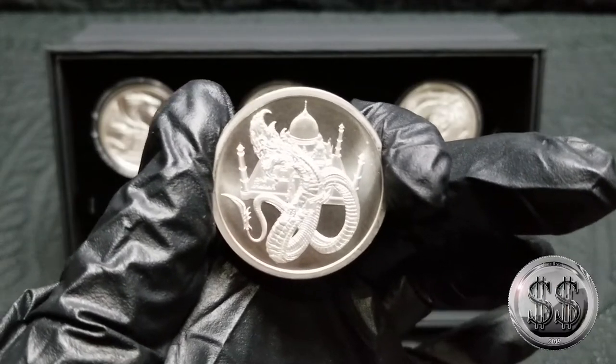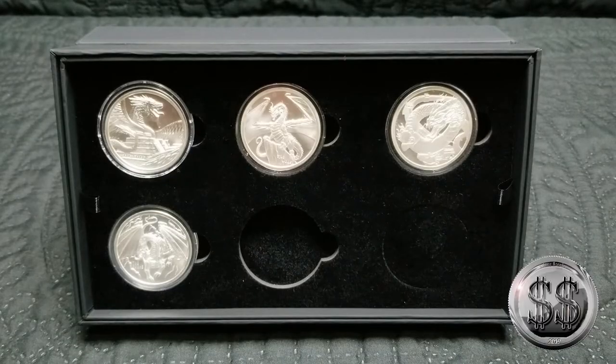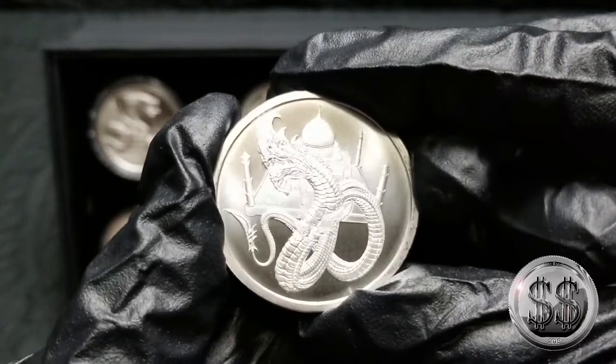Hey everyone, another dragon has arrived. Silverstealer here, and of course I had to get the fifth in the series of the World of Dragons. I just got the box last week and finally this week — it was delayed a little, which made me disappointed — but I did get the Indian Dragon.